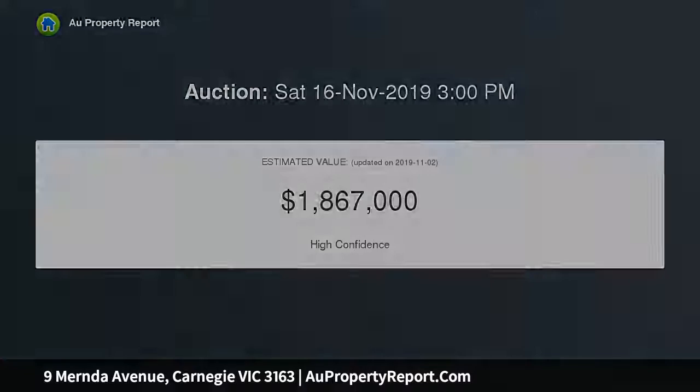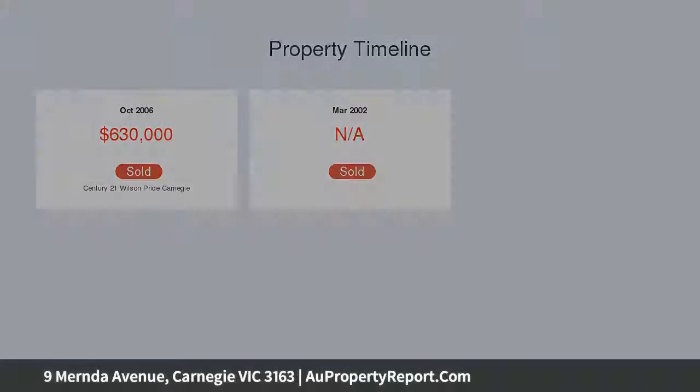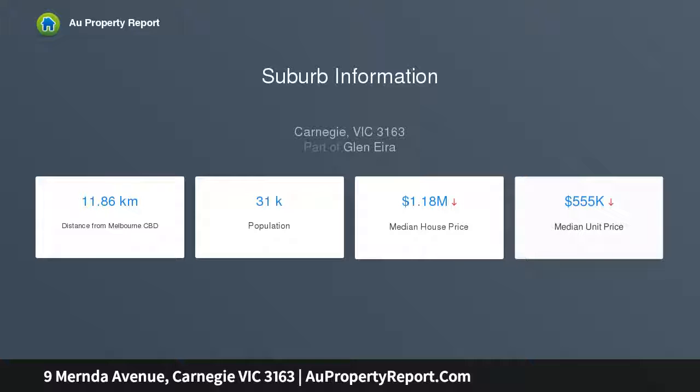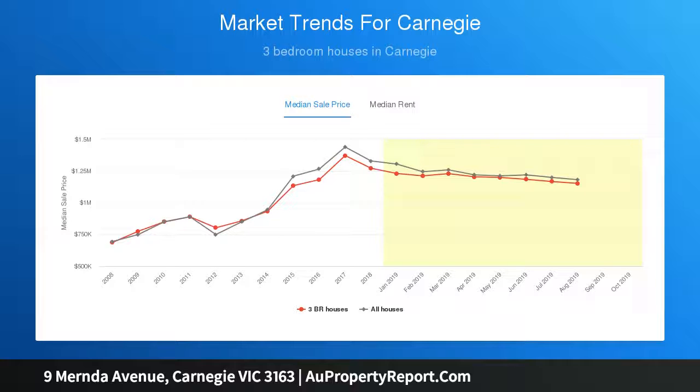Immediately appealing with a character-rich double-fronted facade, wonderfully warm and inviting accommodation retains all the charm of its era with high ceilings, elegant early windows and original hardwood fine floors, all present in a beautifully spacious extended layout enjoying abundant northwesterly light and a deep leafy rear garden.